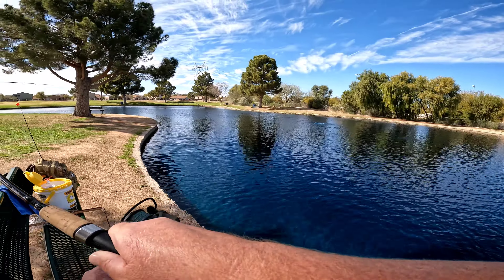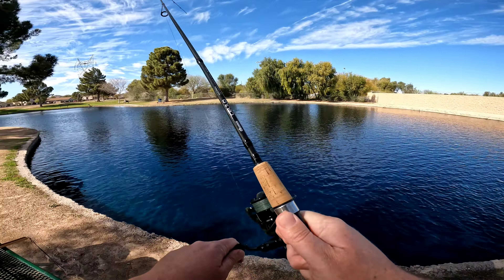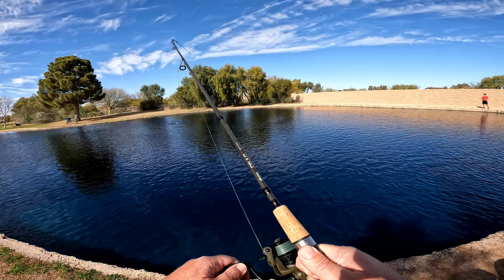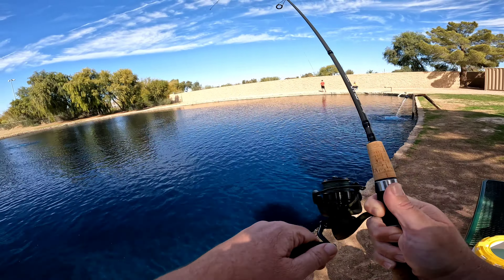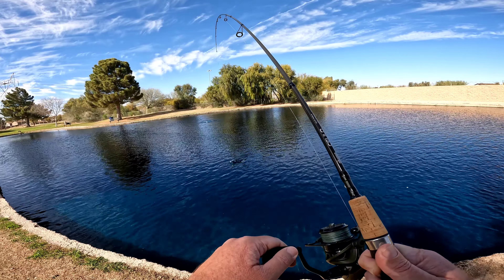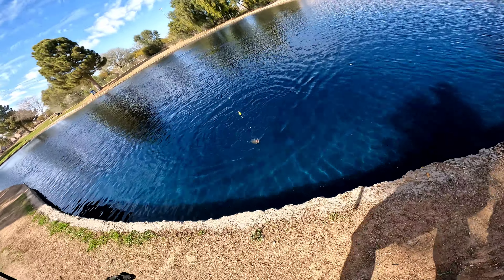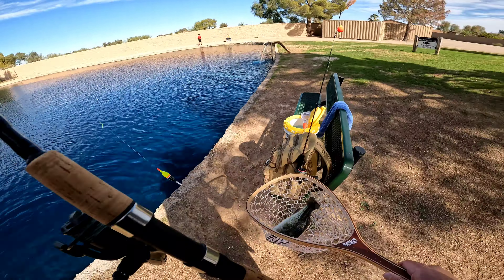Bobber down, fish on. Feels like a nice one. Yes, here we go. Please be a bass. Let's see what we got. Yes! There's a bass. Let me get my net this time. Got him. Yes! We got a good sized bass.